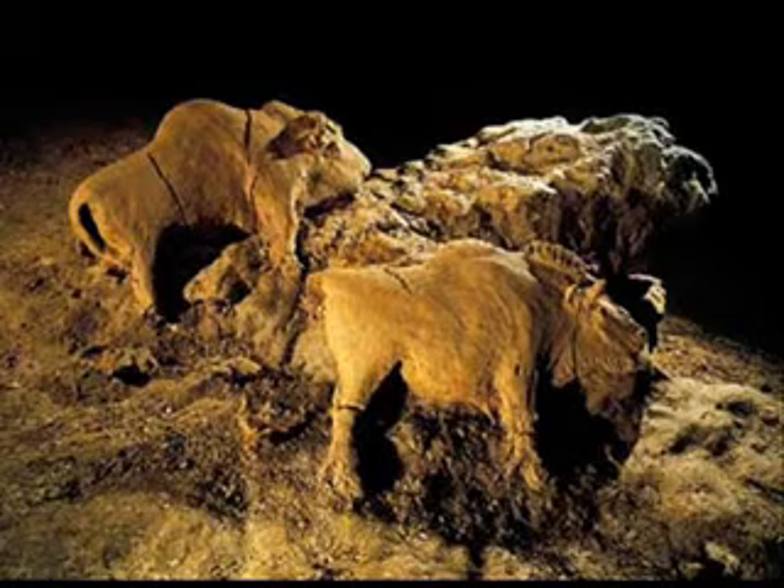This is one of the first relief sculptures ever made. It's a bison in high relief, made around 13,000 BCE, out of unbaked clay. It's found in Les Trois-Frères, France.